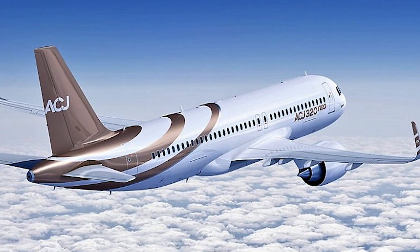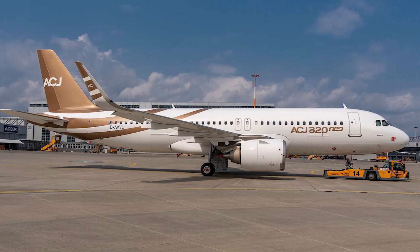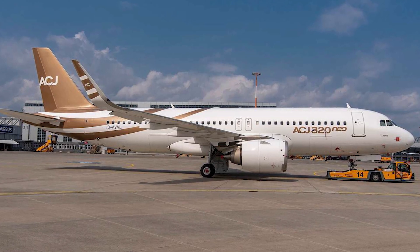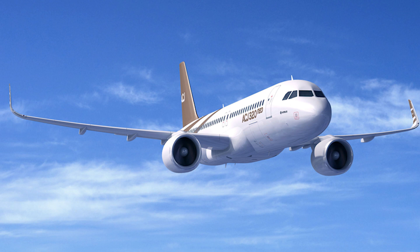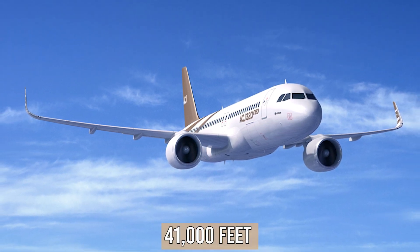The Airbus A320 narrow-body airliner provides the basis for the ACJ320, which is the business jet variant of the aircraft. The addition of variable fuel tanks and an increase in the service ceiling to 41,000 feet are among the enhancements.